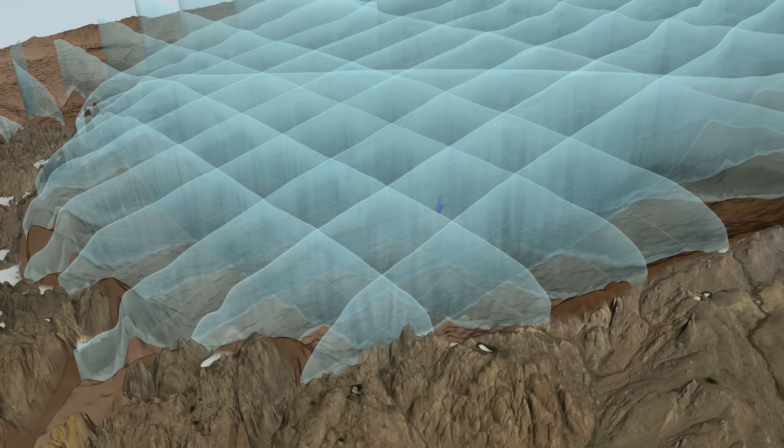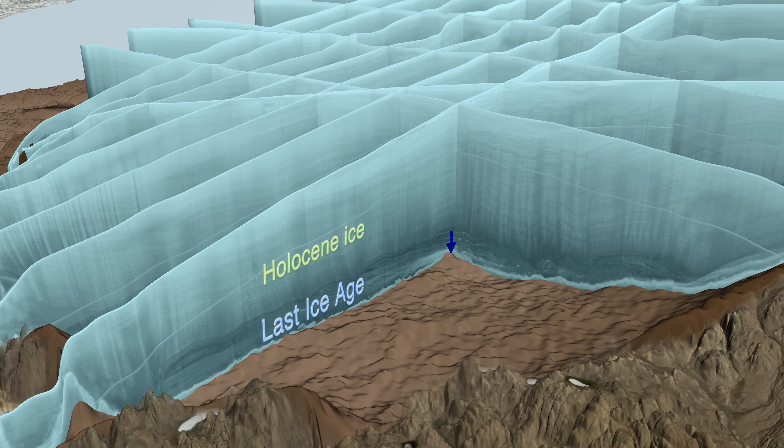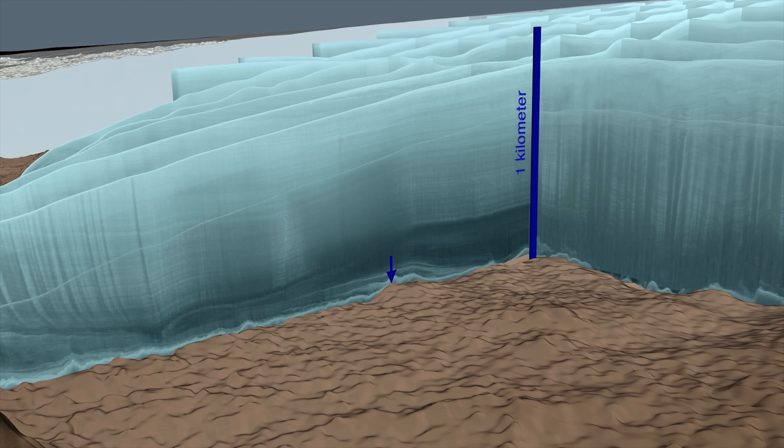They also found that the oldest ice in this crater glacier was actually fairly young, by Greenland standards, and had experienced a great disturbance in its flow toward the end of the last ice age.